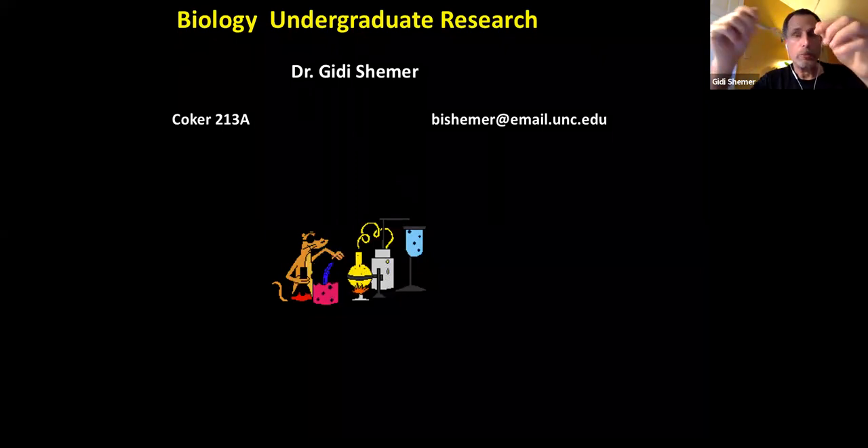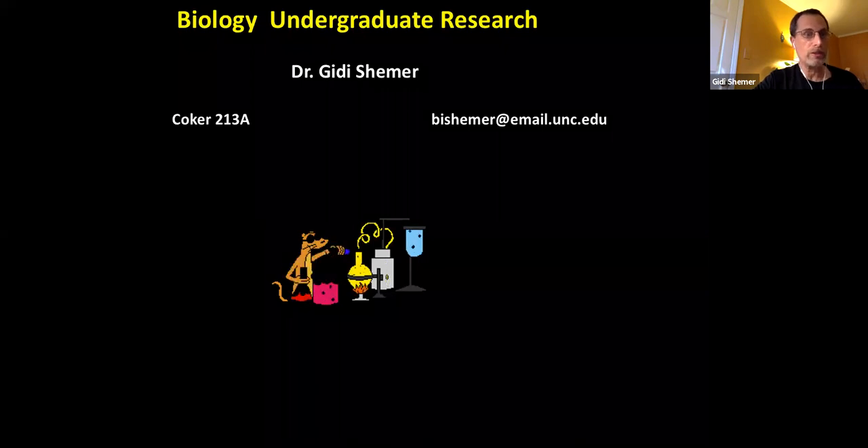My name is Giddish Hemmer. I'm a professor in the biology department. I'm also the faculty advisor of the biology major, and one other hat I'm wearing is the director of undergraduate research in biology, which is relevant to today's topic. We're going to talk about undergraduate research in biology in general and in these crazy times.